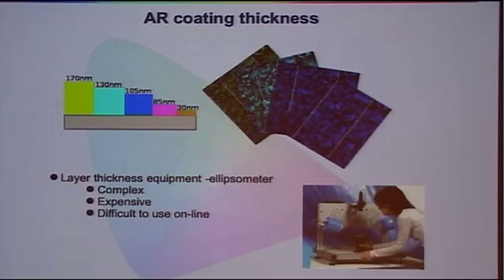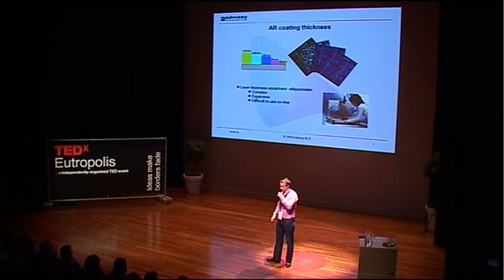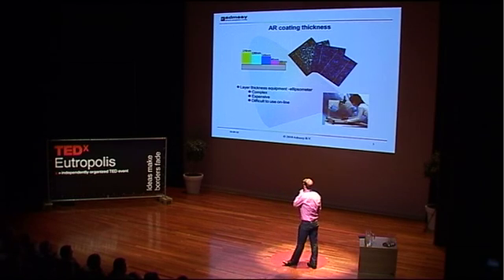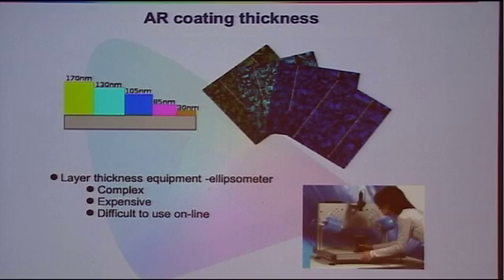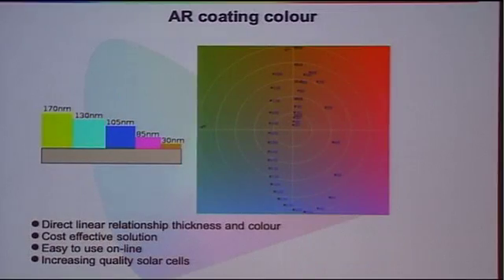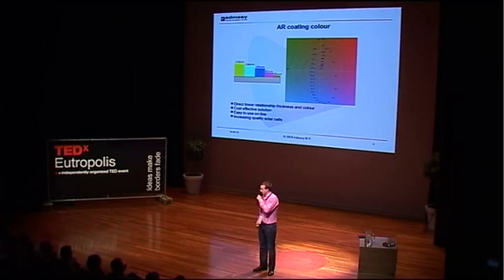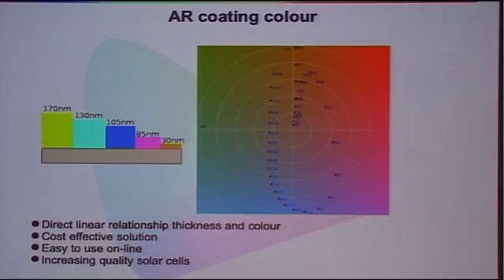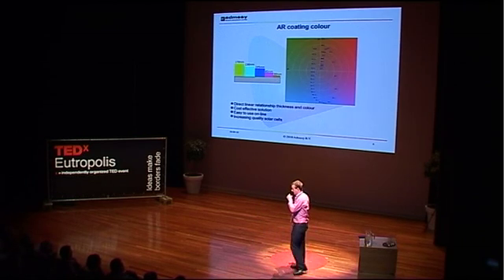We came up with a different solution. If you look at solar cells with the anti-reflective coating at several thicknesses, you can see each thickness corresponds to a different color. Now you can probably already guess the idea: if I can measure the color, I should be able to make a relationship with the anti-reflective coating thickness. We did some investigation and found a linear correlation between thickness and color. This is a very cost-effective solution and very easy to use in-line. Overall, you get better quality solar cells, which helps reduce scrap rate and increase efficiency.